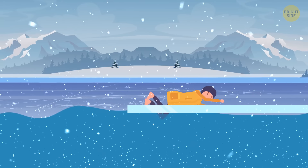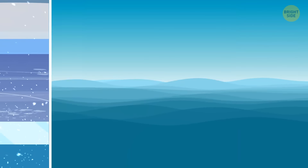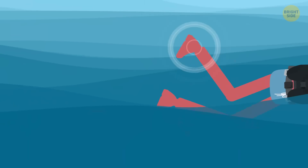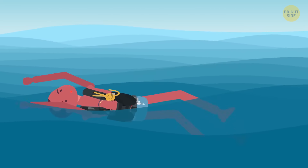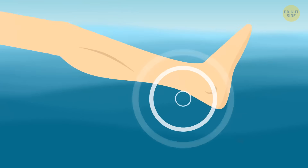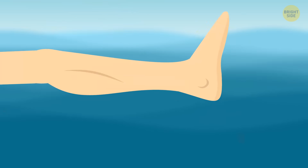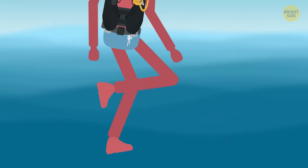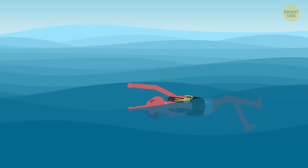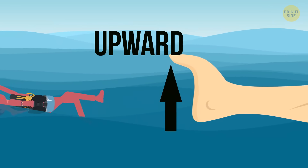If you have a muscle cramp while swimming, try to turn on your back and float. Massage the bottom of your foot or the part of your leg that feels tight. If you have a cramp in the back of your leg, bend it at the knee and pull it toward your chest while still floating on your back. Try to relieve the cramp by pulling your toes inward.